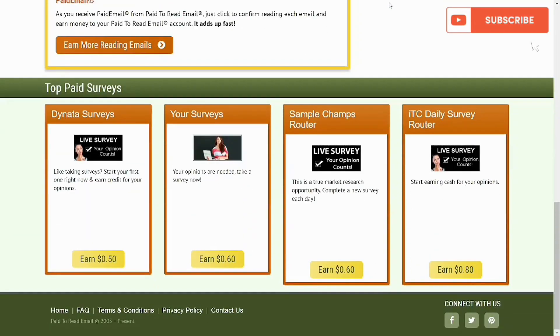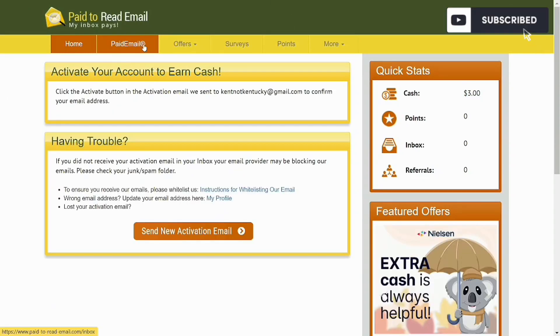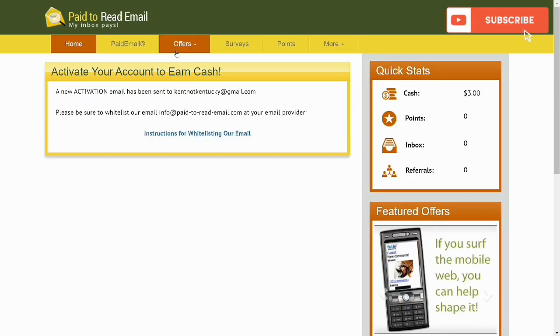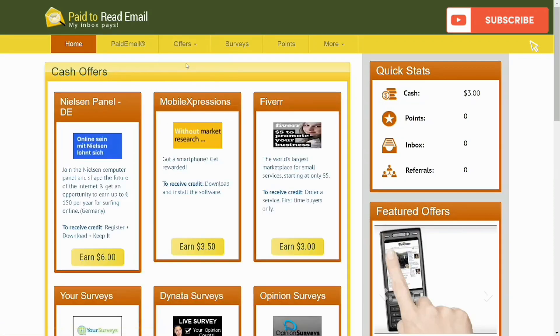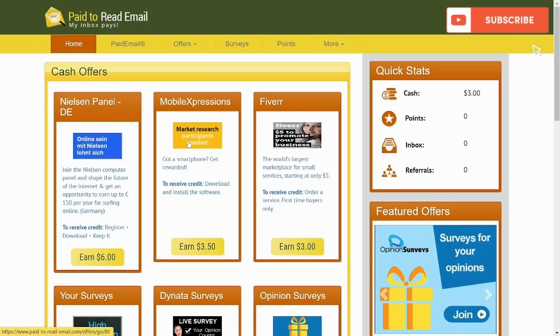There are other things you can do — if surveys aren't for you, you can check out paid emails. But you have to verify your email first before you can start receiving paid emails. A verification link will be sent to your email; you click that link to verify your account. Once verified, you can start seeking offers — free offers, surveys, points — that's what we're focused on.